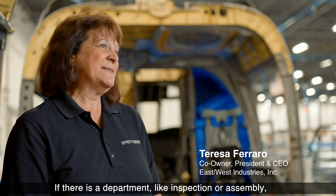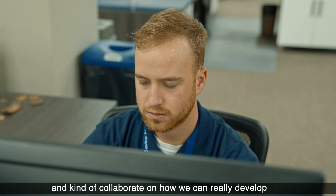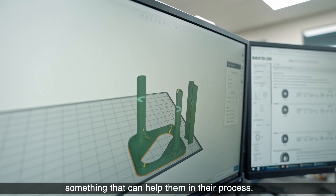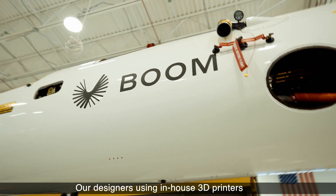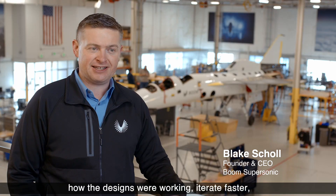There is a department like inspection or assembly that needs something. They'll go right to engineering and collaborate on how we can develop something that can help them in their process. Our designers using in-house 3D printers from Stratasys were able to go see how the designs were working.